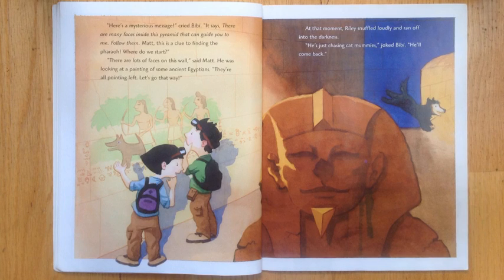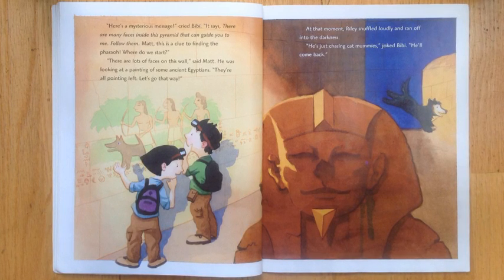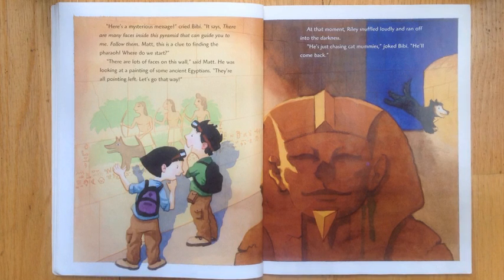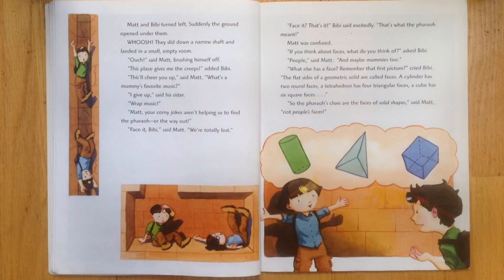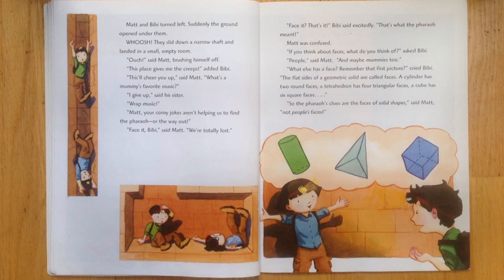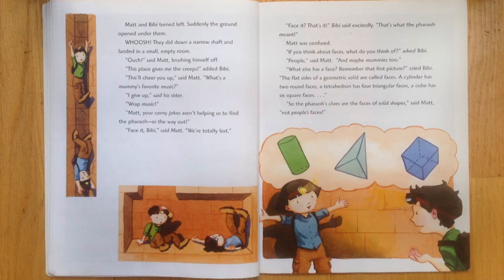At that moment, Riley snuffled loudly and ran off into the darkness. He's just chasing cat mummies, joked Bibi. He'll come back. Matt and Bibi turned left. Suddenly, the ground opened under them. They slid down a narrow shaft and landed in a small empty room. Ouch! Said Matt, brushing himself off. This place gives me the creeps, added Bibi.